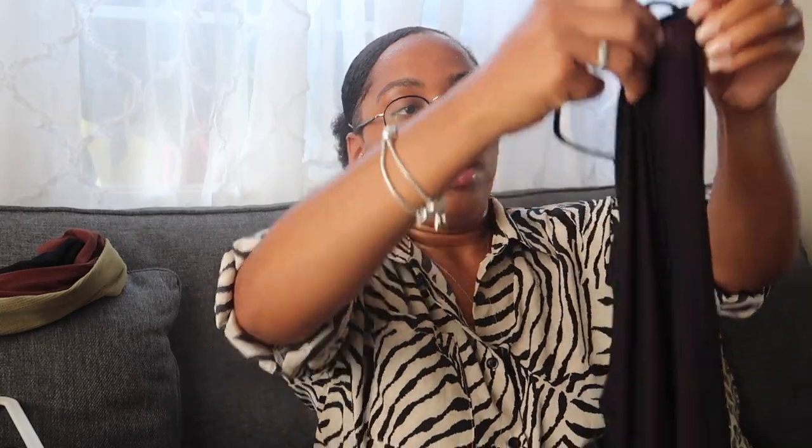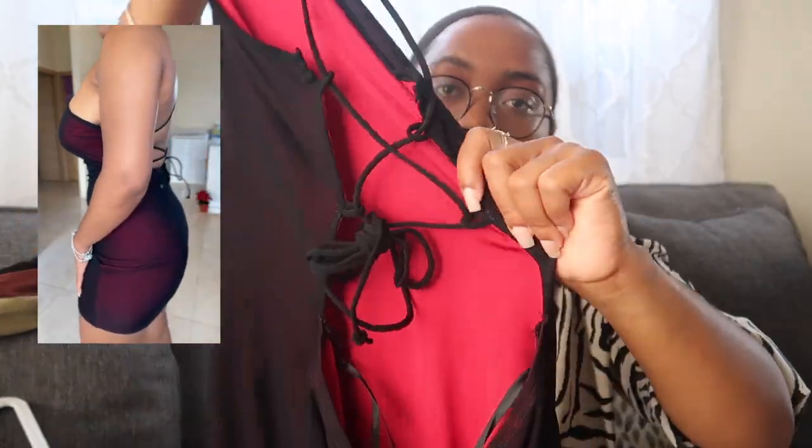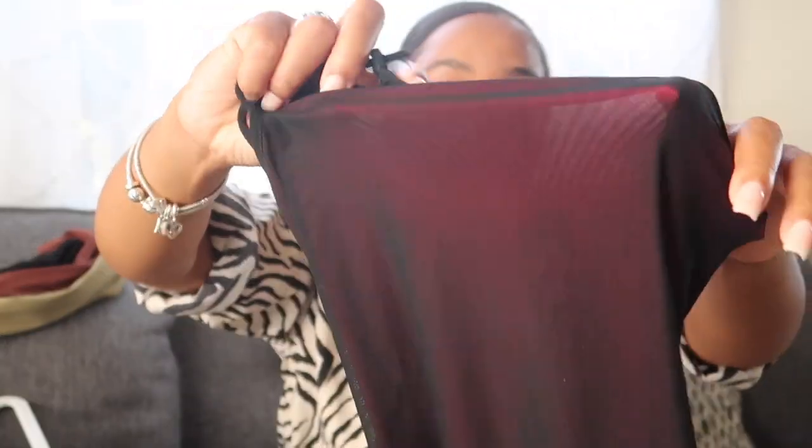The next one I think is perfect for a date night. I'll have to take it off so you can see the full effect — you'll see it more in the try-on part. It comes around your neck like a halter top dress, and the back laces up, so it's really sexy and short. There's red underneath that peeks through the black — it's really, really pretty and sexy. I cannot wait to wear it.